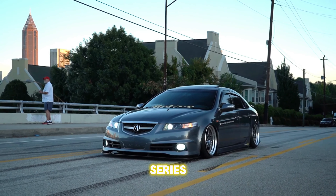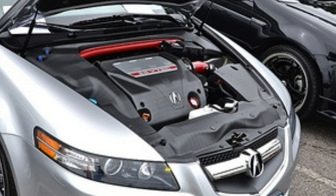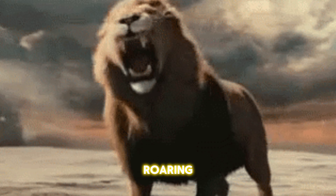First off, this thing packs a punch with that J-series V6 engine pumping out up to 270 roaring horsepower.